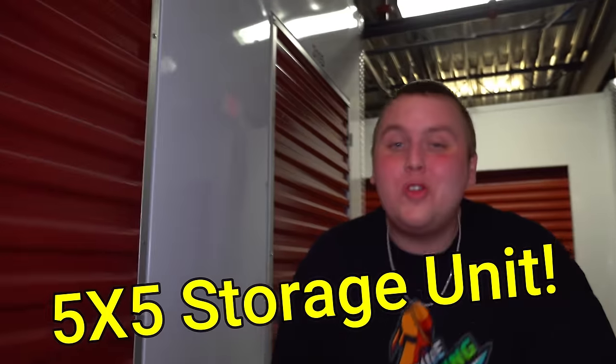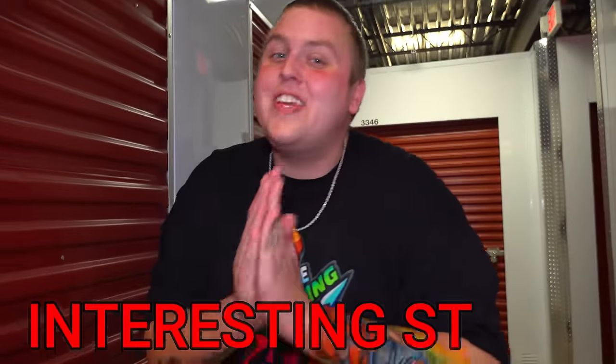We just bought a little tiny 5x5 store unit for $60, and I got some interesting stuff to tell you about this one. It's pretty full for $60, so I'm really excited. Let's get in there.